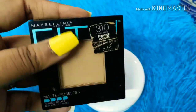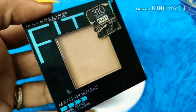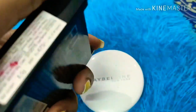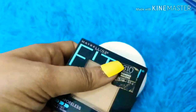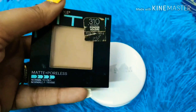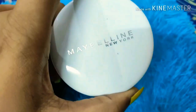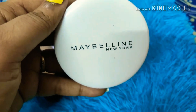If you want to go to the higher end, there is the Maybelline Fit Me Foundation — the matte poreless range for oily skin. I personally use this. It will cost you around 475 rupees, which is a little more, but it's very good for oily skin and I use it on a regular basis.